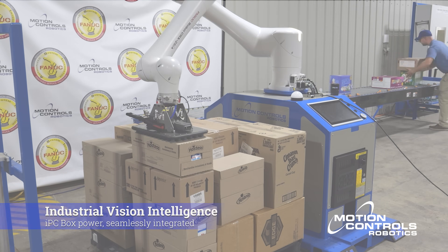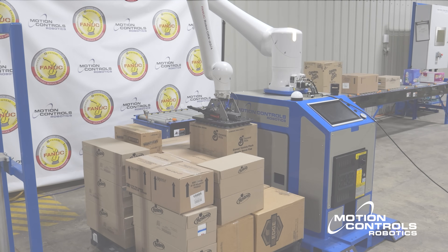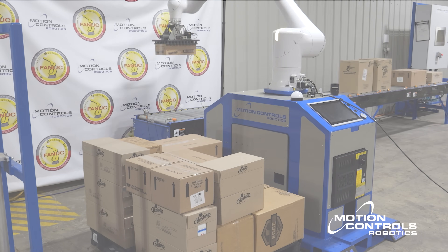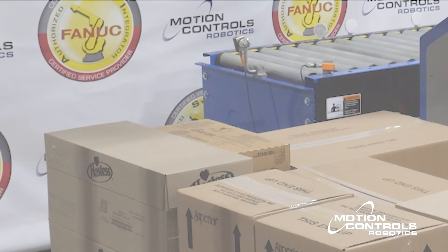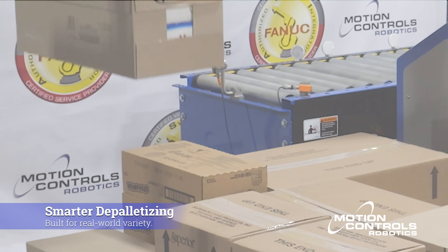Every image becomes a 3D map of the pallet, allowing the robot to plan each move with total confidence. The AI box locator tool pinpoints every visible case, even when cases overlap, shift, or vary in color and texture.